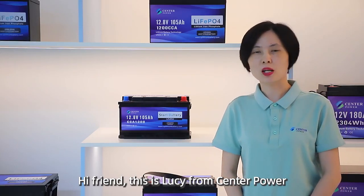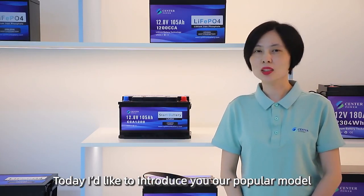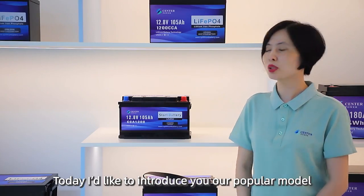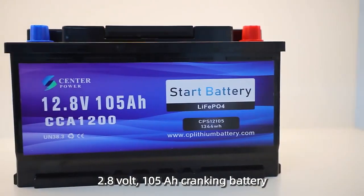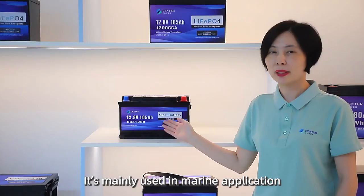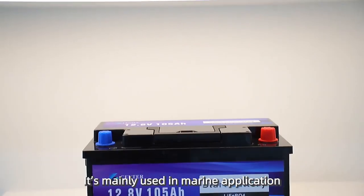Hi friends, this is Lucy from Santa Power. Today I'd like to introduce you our popular model 12.8V 105mAh cranking battery. It's mainly used in marine applications.